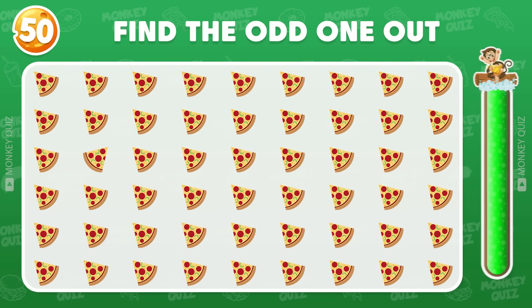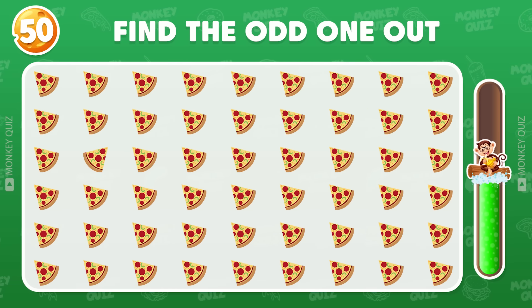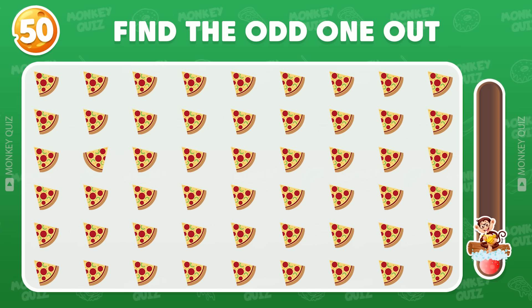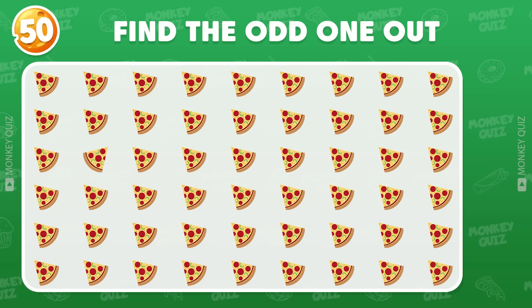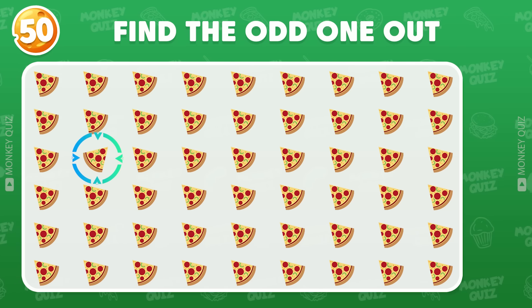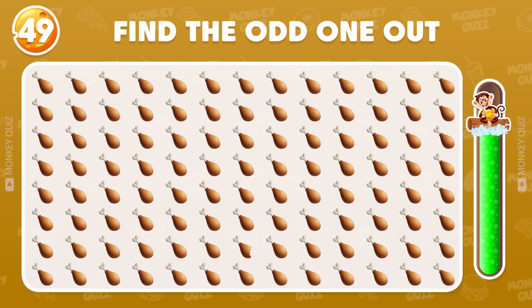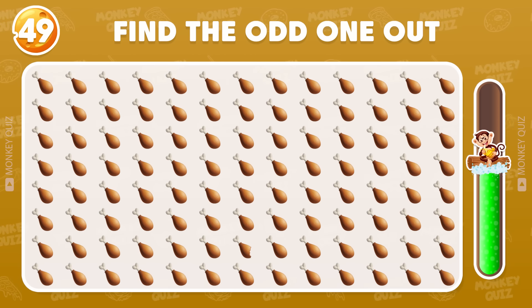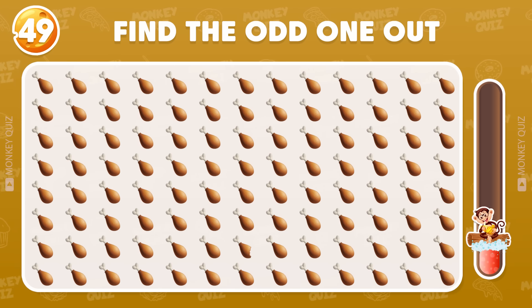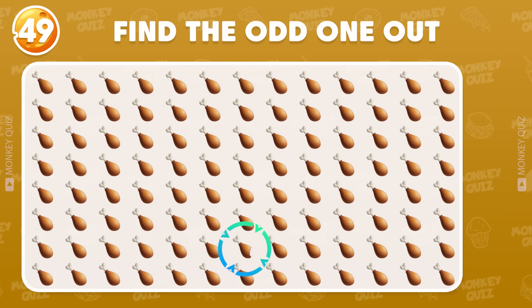Where's the odd one? Awesome! The odd icon is located here! Excellent! There it is!